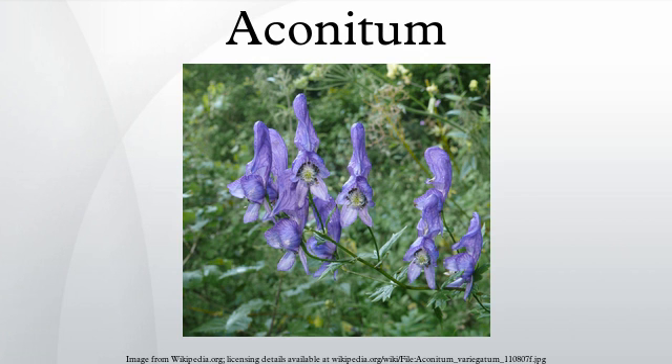Aconitine is a potent neurotoxin that opens tetrodotoxin-sensitive sodium channels. It increases influx of sodium through these channels and delays repolarization, thus increasing excitability and promoting ventricular arrhythmias.